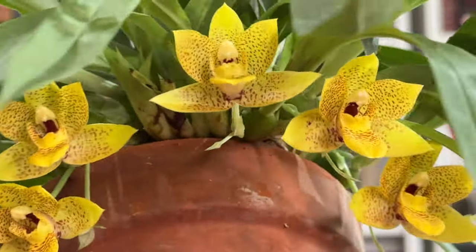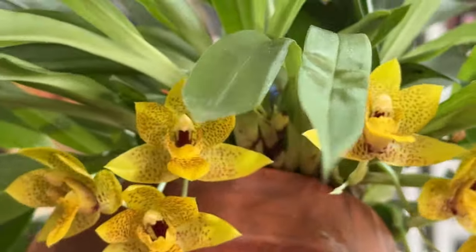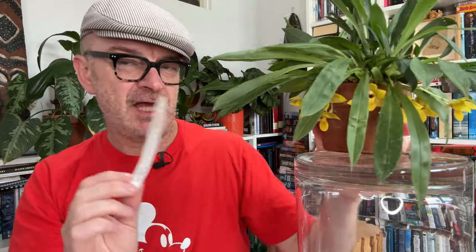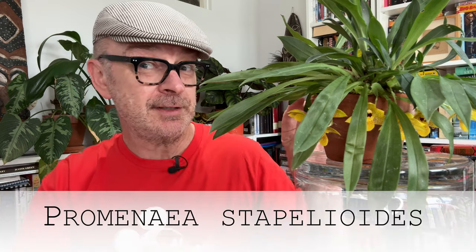Much to discuss with this orchid, mostly about its tangled past. I bought this as Promenaea xanthena, which is a species. When I first posted it, a few viewers said they didn't think that was the species. So there were two species of this, and it was thought that they had been crossed to produce this. They are Promenaea xanthena and its close cousin, Promenaea stapeloides. The theory was that those two had been hybridised to produce this, and the name of this hybrid is Promenaea colmenaria.